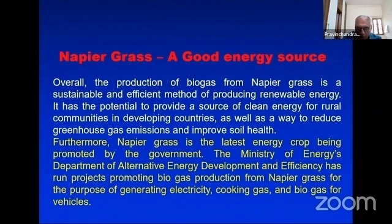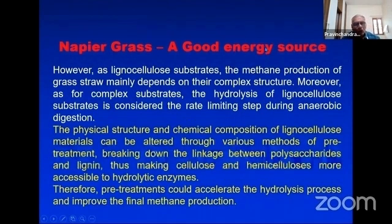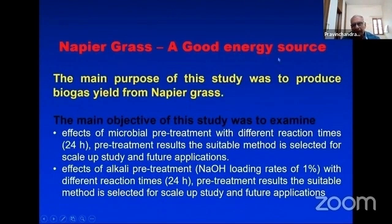They produce biogas and also generate electricity. It is also used for cooking gas and for vehicle purposes. Again, napier grass is a good energy source — the main purpose of this study was to produce biogas from napier grass.